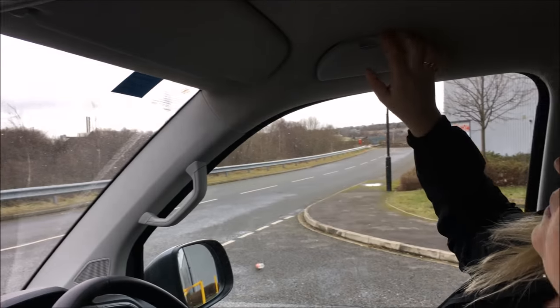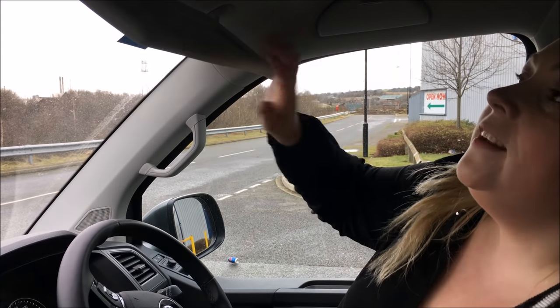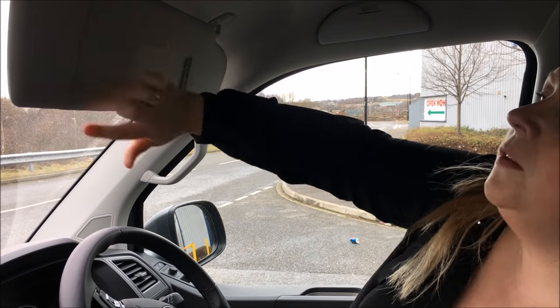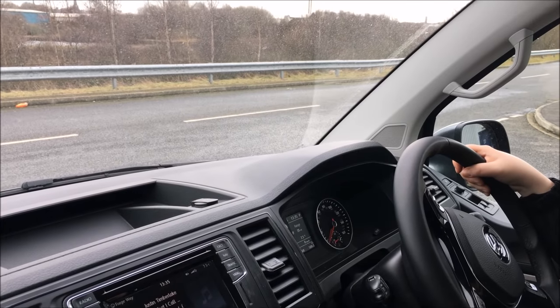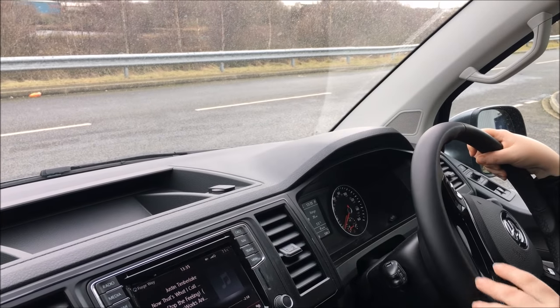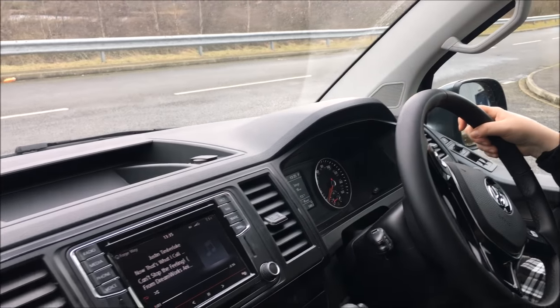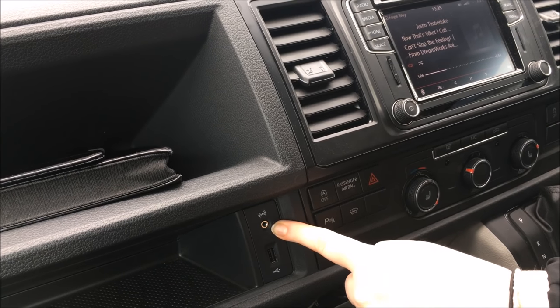There is a sunglasses holder - you pull that down and put your sunglasses in. You've got your visor with mirror. In some vans I've noticed they have CD holders on the visor, but if you have your phone going through you don't really need that. There's a 12-volt socket there - that's normally near the gear stick - your cigarette lighter socket to charge your phone. It also has a USB point for charging and a headphone jack for when I just want my music for me and not for Mr Producer.